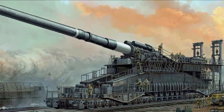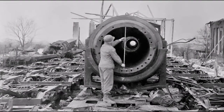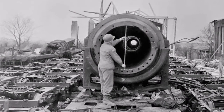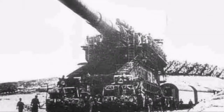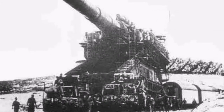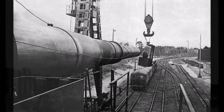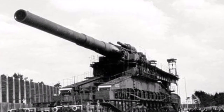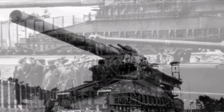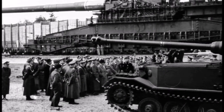Schwerer Gustav was conceived prior to the beginning of World War II when Hitler demanded its construction as a precursor to the invasion of France. It was to aid the German army in penetrating the Maginot Line. Its construction missed the invasion of France, but it did take part in some actions throughout the war. After years of development and construction, the weapon's impact on the war was very small in the greater scheme of things. As impressive as the weapon was, its fate was far from honorable.